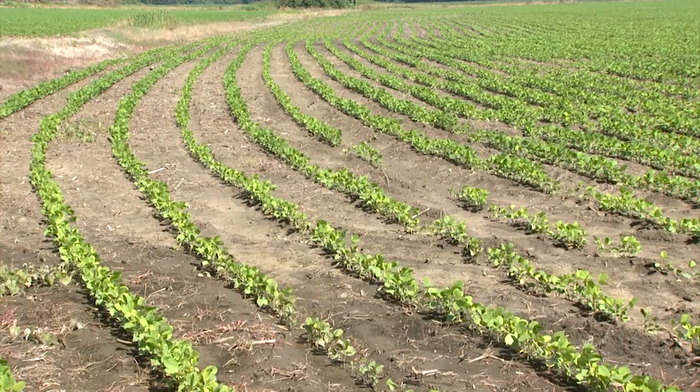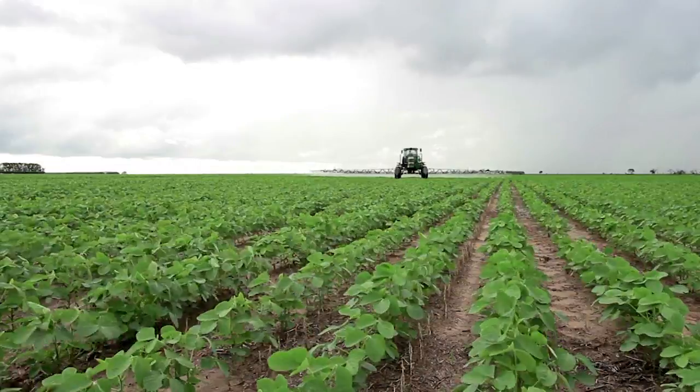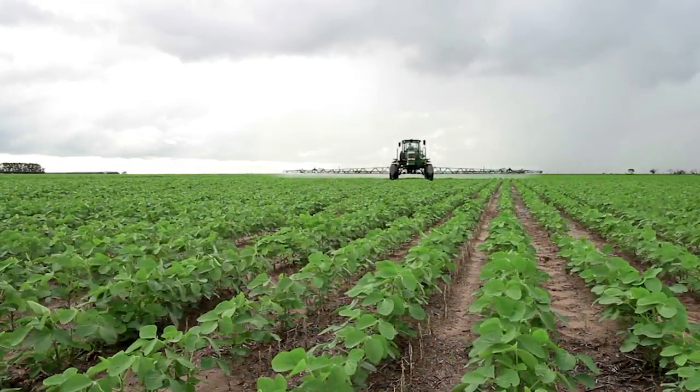First off I would tell a grower just to know the history of his field. Plant resistant varieties if he has a history of frog-eye leaf spot or stem canker. Number two, try to avoid planting in a cold wet seedbed. Have your seed treated with a fungicide to protect against diseases like pythium and some of the other seedling rots.